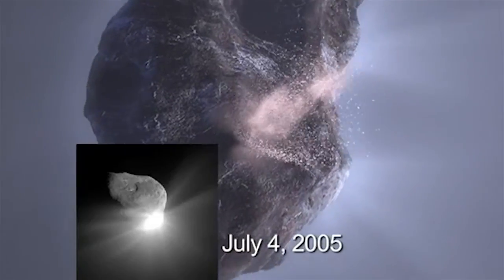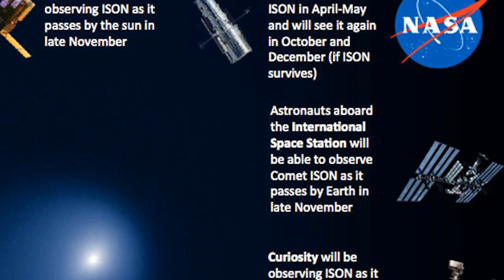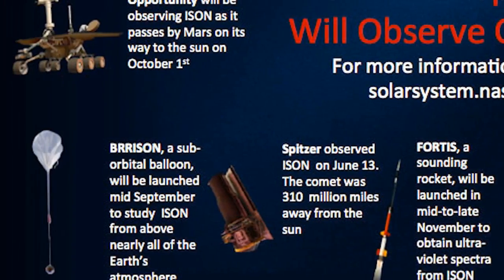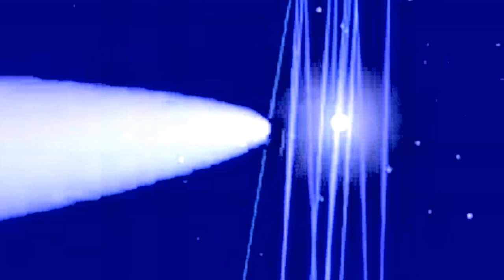Deep Impact. I've had a funny Jedi Spider-Sense tingly funny feeling that this comet would be very special. And having NASA, the ESA, and all of science try and put every resource on ISEN makes me feel like I was right all along. Watch out — ego will get you. I think we all believe that this comet could be deep space magic.